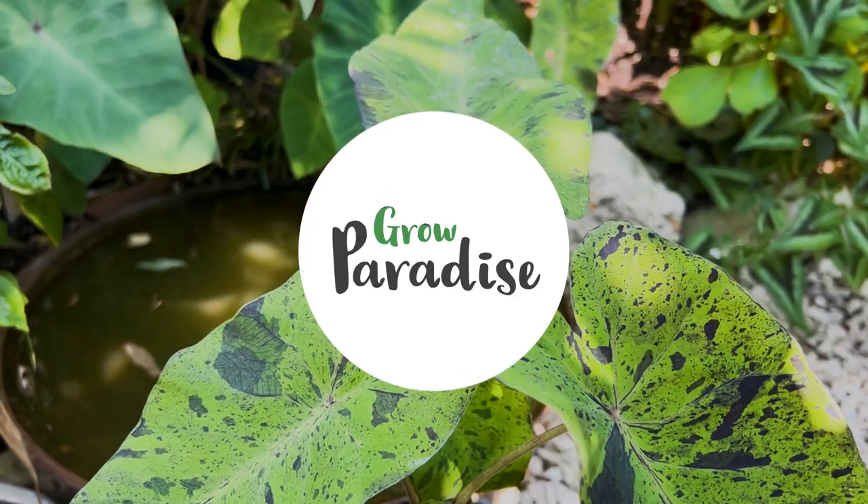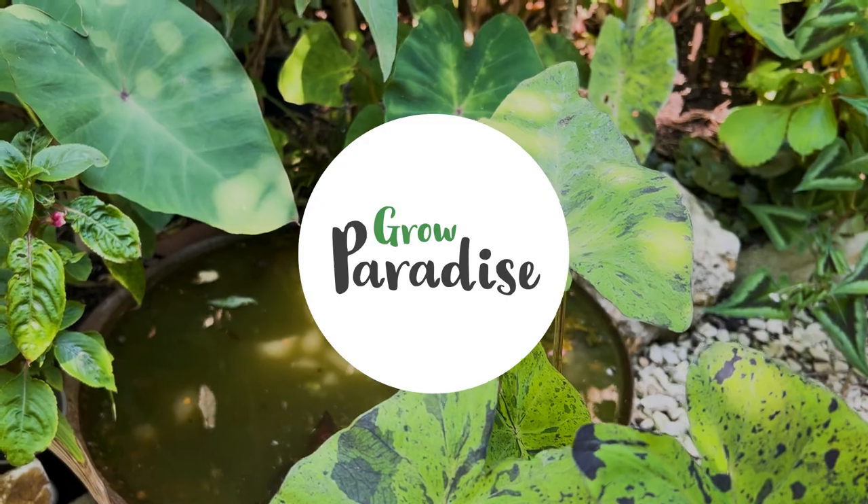Hey, what's up everyone? I'm Craig, this is Grow Paradise and I've got some exciting Colocasia news for all of you. This year Grow Paradise has managed to source some very new and previously very rare Colocasia plants.